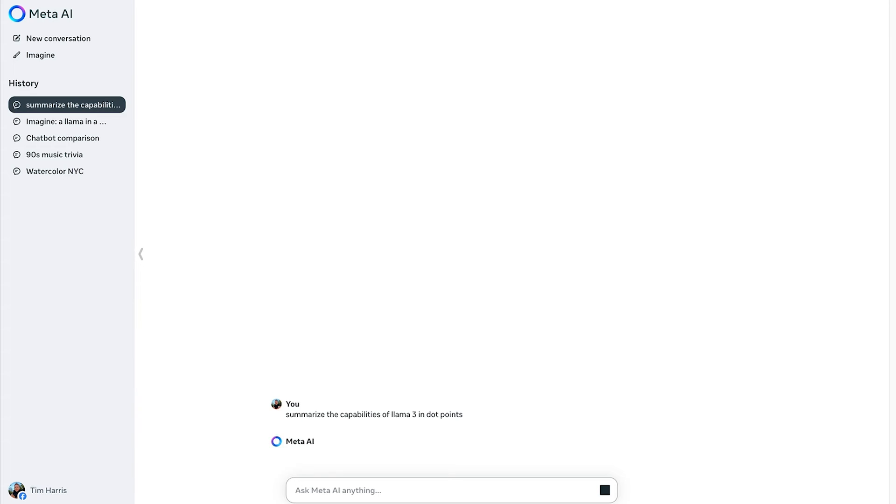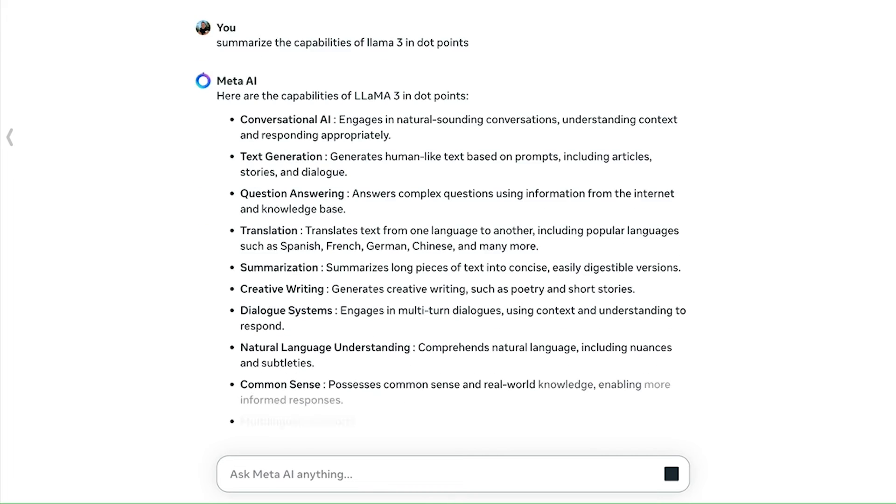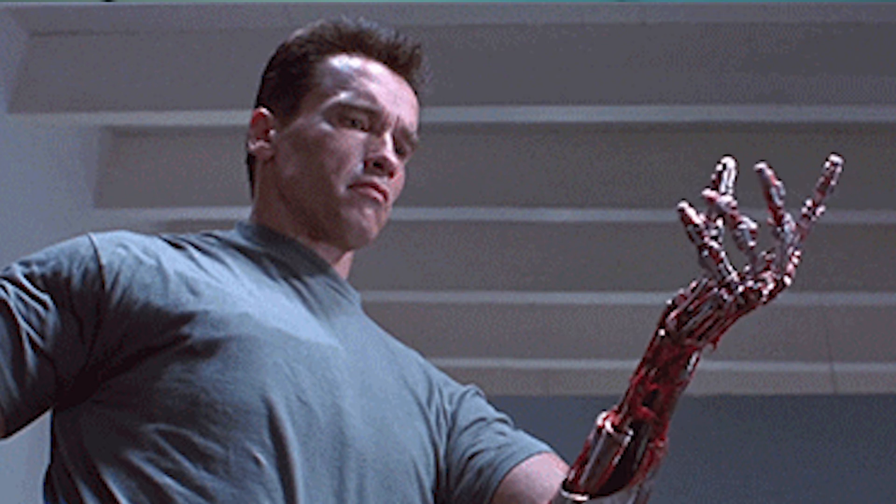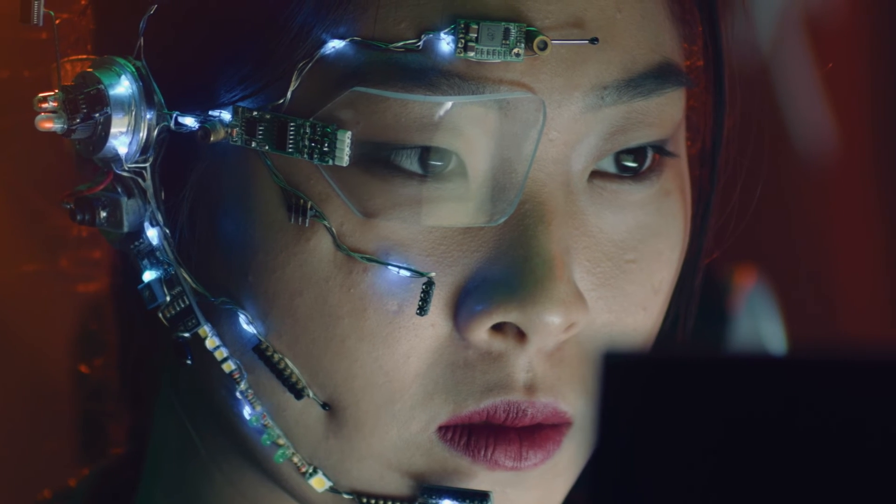Looking ahead, Llama 3 is set to revolutionise personal assistance with predictive technology that anticipates needs before they're even expressed. Imagine an AI that knows what you need, when you need it — coming in the next few months.